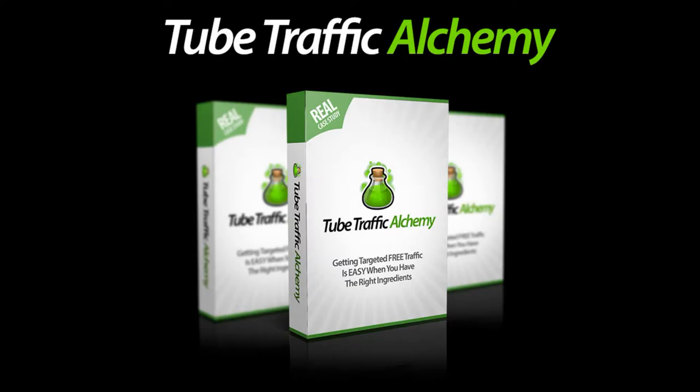The product is called Tube Traffic Alchemy and it's really great — I think it's the best 2016 traffic software I've seen. The early bird price is around $15, but it's going higher every day and on the official launch day it will be maybe $50 or more.